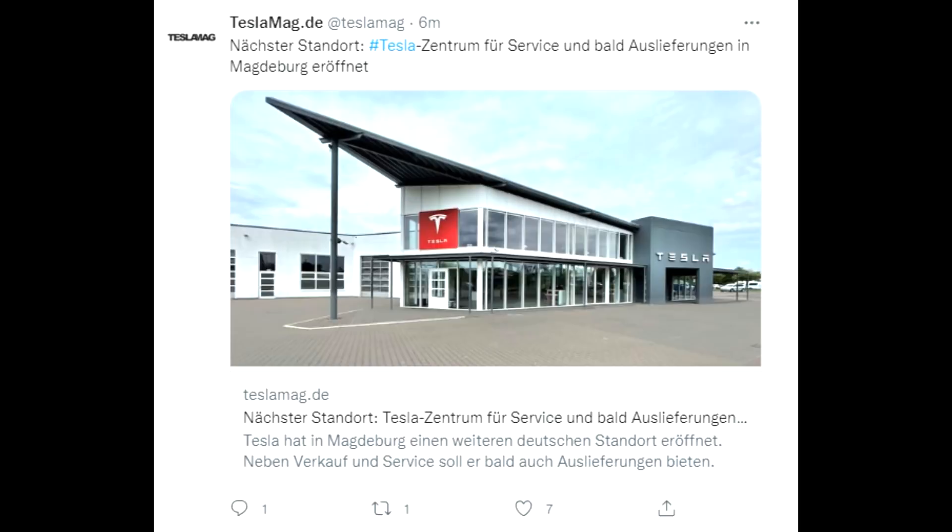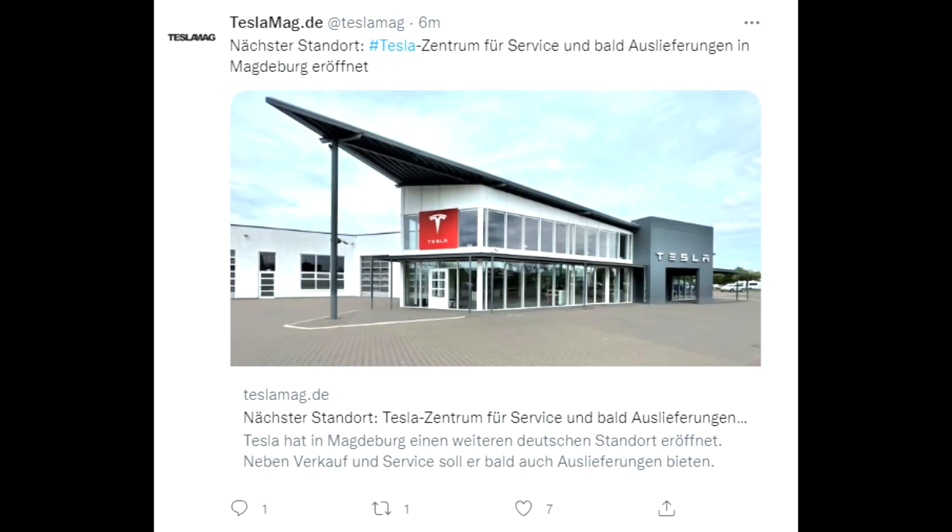In Germany, more and more Tesla service centers are opening — one in Magdeburg right now. The fun part is that Tesla is investing to open these new service centers in old buildings where other car makers used to be.